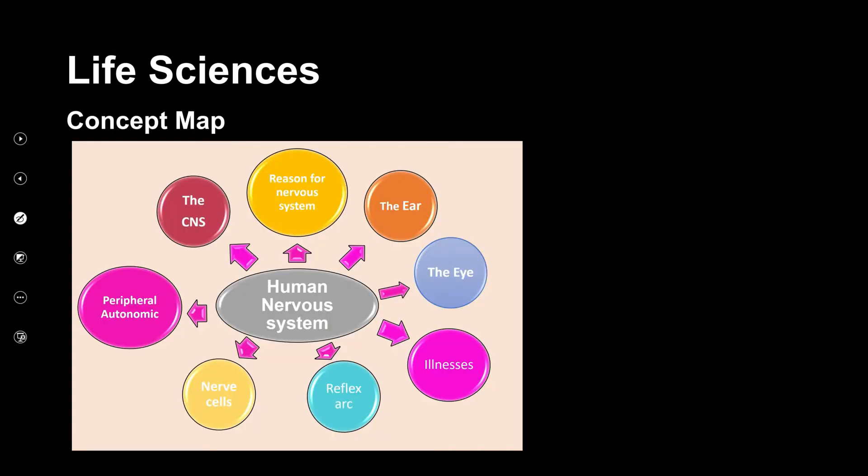So in the previous lesson we did the central nervous system. Today we're going to look at the peripheral nervous system and the autonomic nervous system. After that, we will continue with nerve cells, then the reflex arc, and then illnesses of the human nervous system. It's going to be a very busy day today.